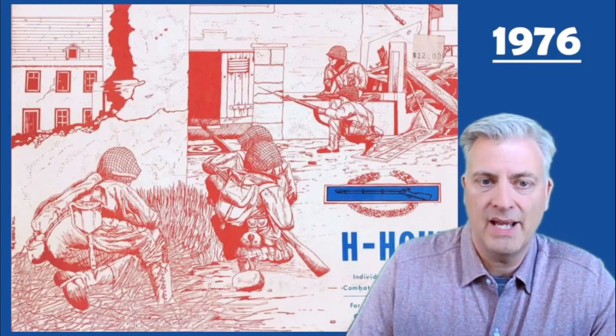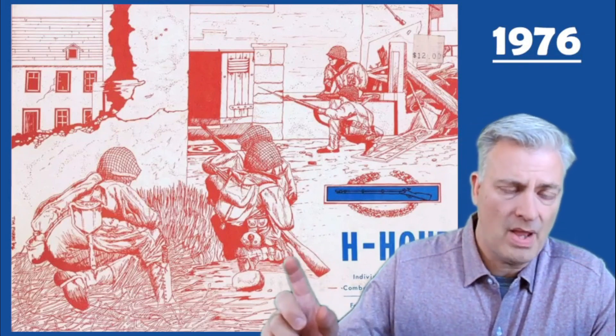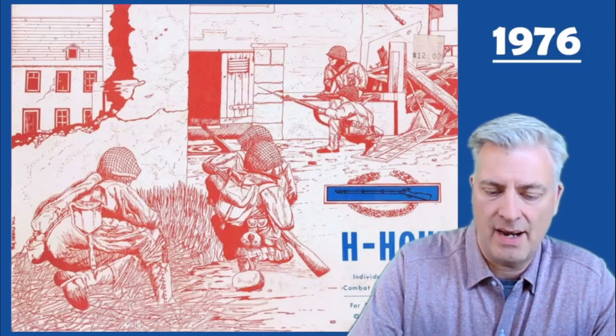The company puts out another game called H-Hour in 1976, and they also have one more non-D&D game that comes out in the 80s, which we'll mention at the end.